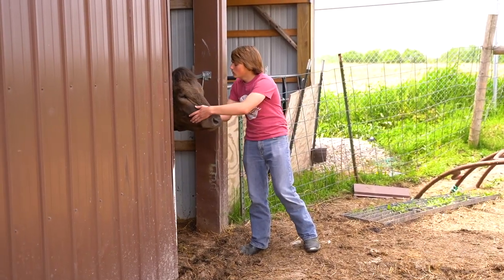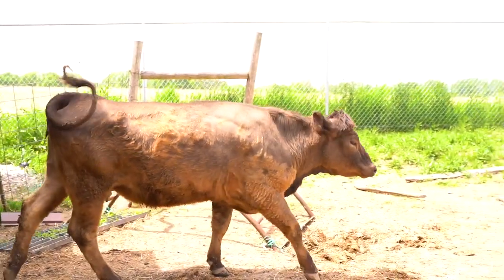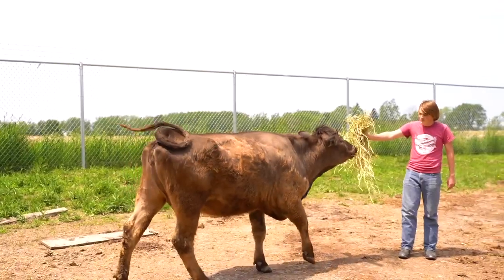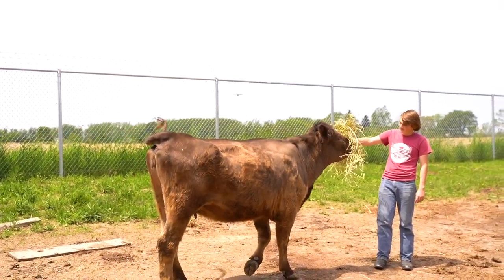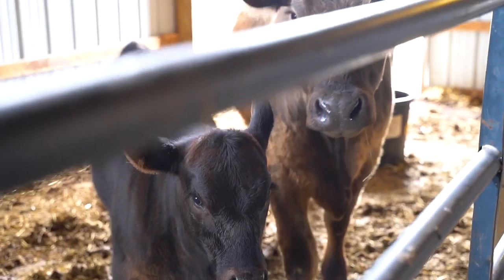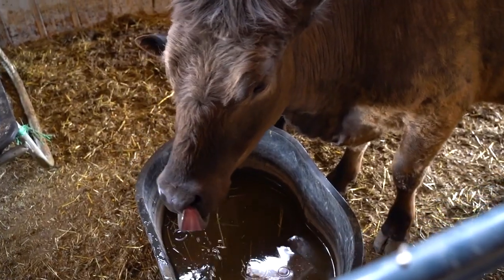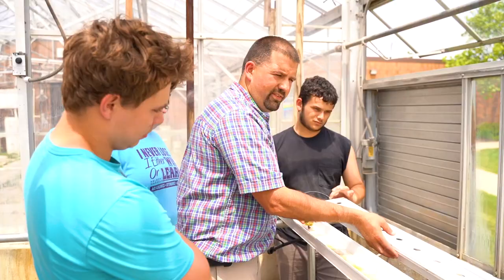Hi, my name is William Pettit, and I'm from Mayville. My favorite part about this class is probably the atmosphere — it's really friendly, it's a lot of fun, and we get to do a lot of hands-on work. We get to go out and work with the animals. I think this class will benefit me in the future because we do a lot of hands-on stuff, and we get to go out to farms and visit the actual atmosphere that we're going to be in.